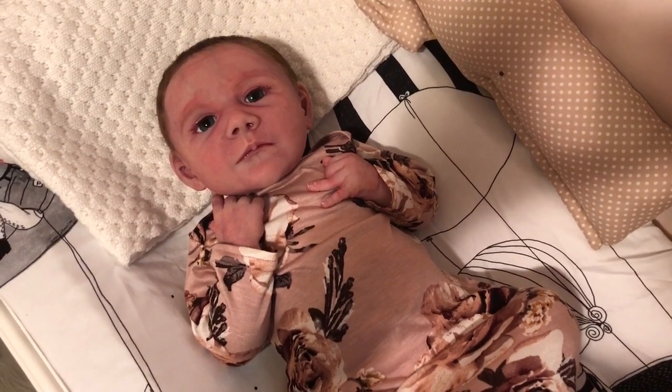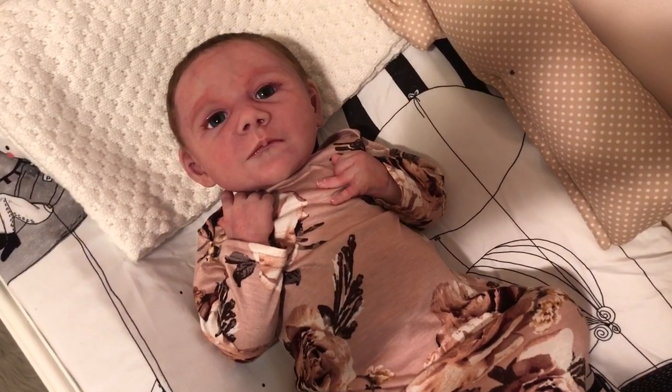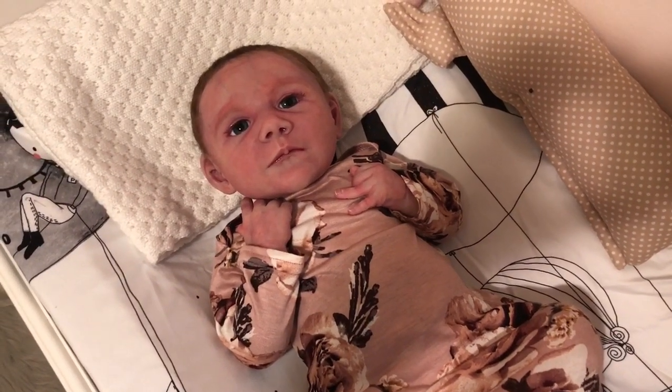Hey guys, we're back. I did not plan on making a third video today, I promise you, but I couldn't help myself.